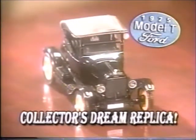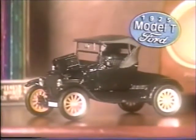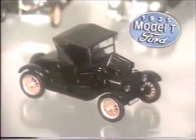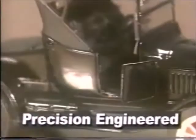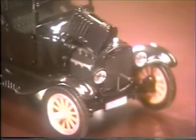Now, for the first time ever, you can own this collector's dream replica of the vintage 1925 Model T Ford. This all-time classic has been precision engineered to original 1925 specifications, featuring solid die-cast metal parts, official logos, and a hood that opens to reveal the engine.